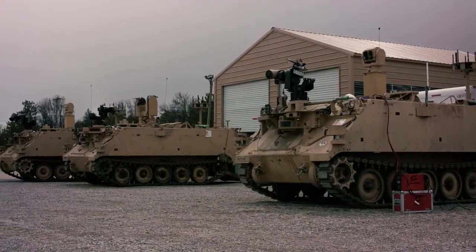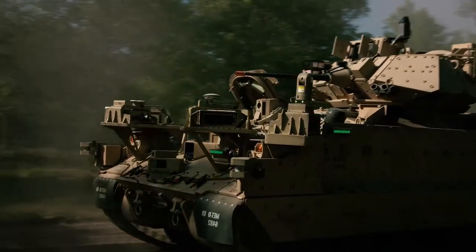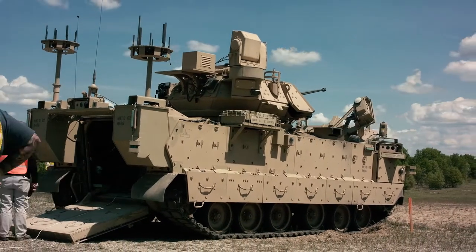We are doing a shakedown here between the RCVs and the MET-D, and the Experimental Prototype Office is actually doing a MUM-T experiment right now — man-to-unmanned teaming. So the MET-D is like the command ship of all these RCVs.